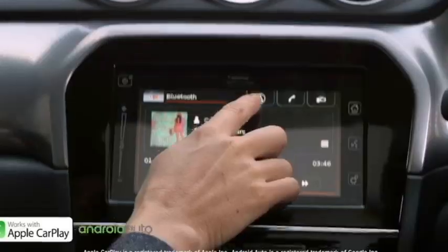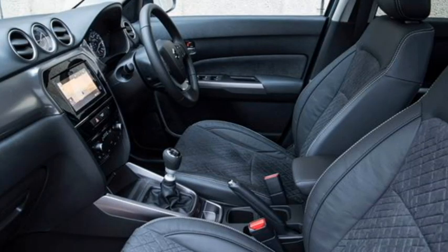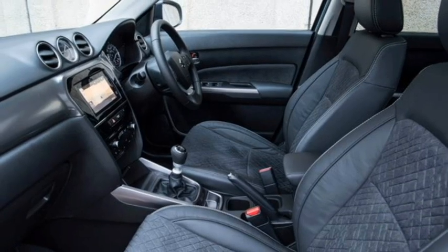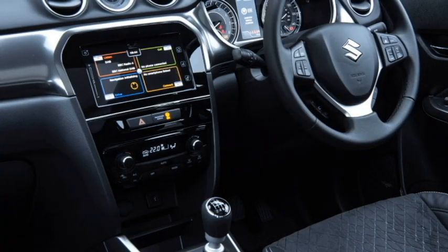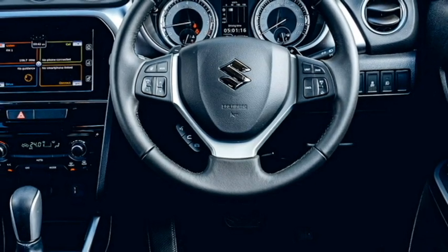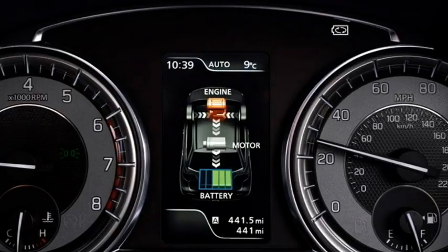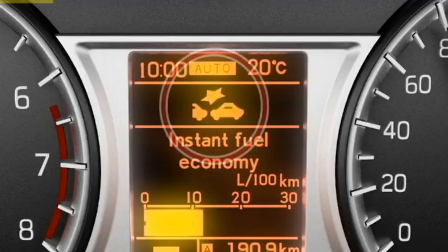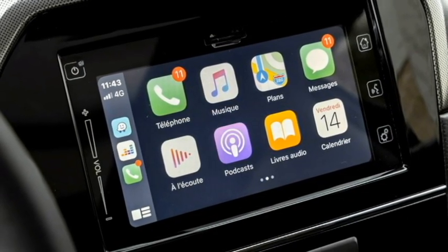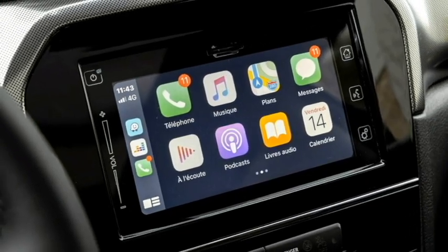The interior of the SUV has been updated with a number of features including an airy cabin, premium quality soft-touch materials, a new dashboard setup with dash-mounted AC vents, electrically adjustable leather-wrapped flat-bottom three-spoke steering wheel with steering-mounted controls, and a smart digital cluster with multi-information display and a large touchscreen infotainment system with Apple CarPlay and Android Auto along with Bluetooth and Navigation.